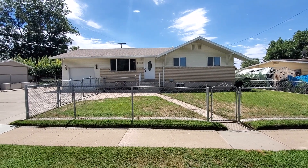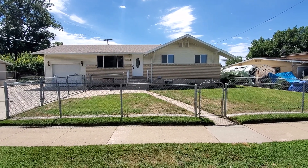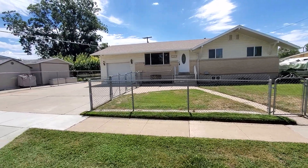We're here at 1321 Melanie Lane in Syracuse, Utah. This is a five bedroom, two bath home with a fenced yard, a finished basement, and a one car garage.